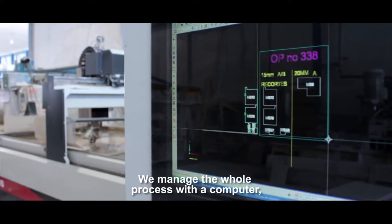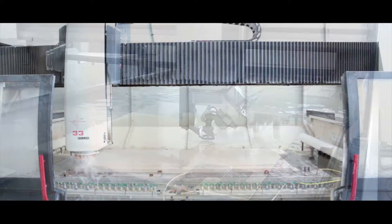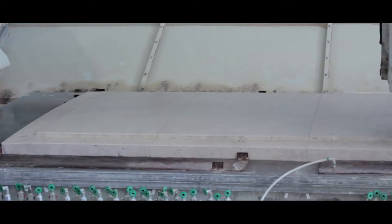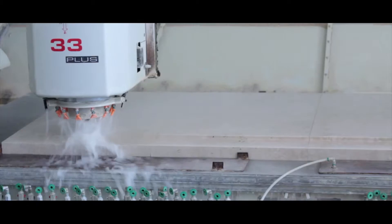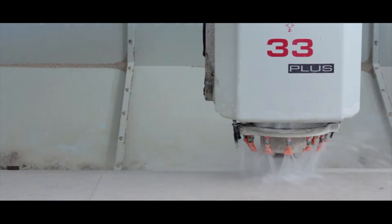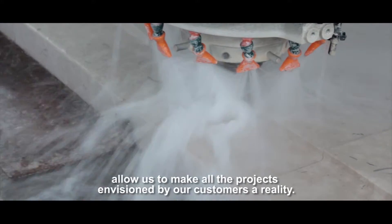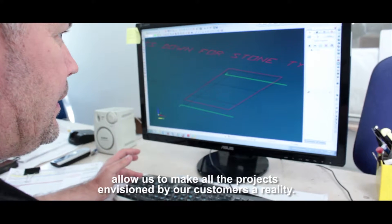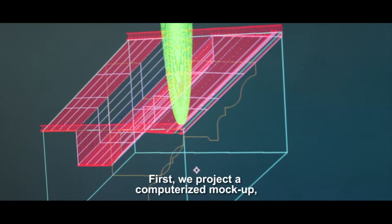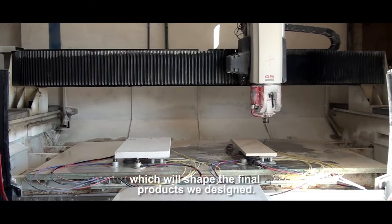We manage the whole process with a computer onto which we load all the measures of the pieces we're producing. The technical competencies of our collaborators allow us to make all the projects envisioned by our customers a reality. First, we project a computerized mock-up which is later loaded into our machinery, which will shape the final products we designed.